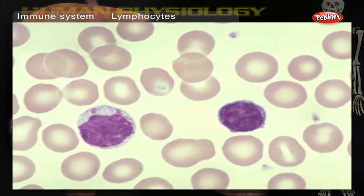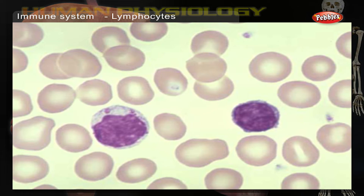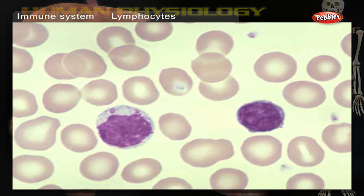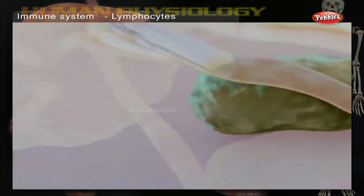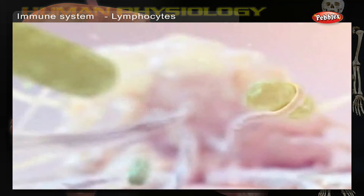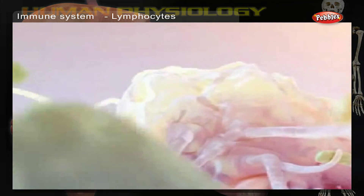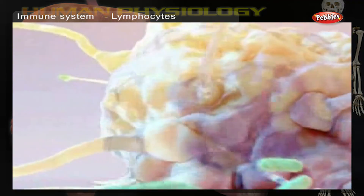Lymphocytes then produce substances called antibodies that find other germs of this type and stick to them. Macrophages then destroy the germs and antibodies. Some antibodies remain in the body so that it can respond quickly to a germ if it invades again.